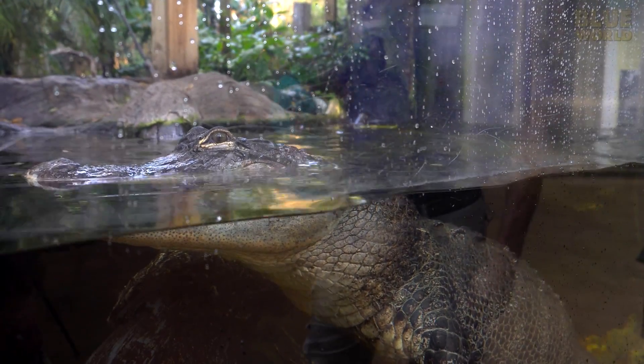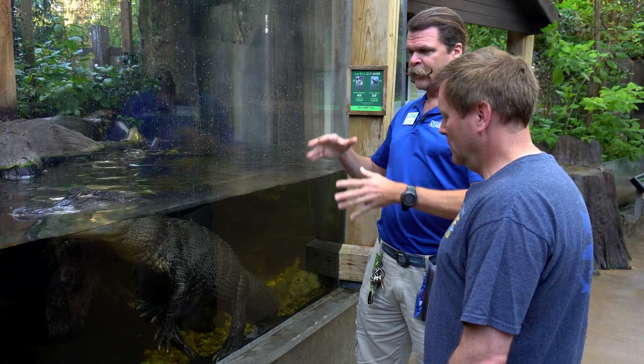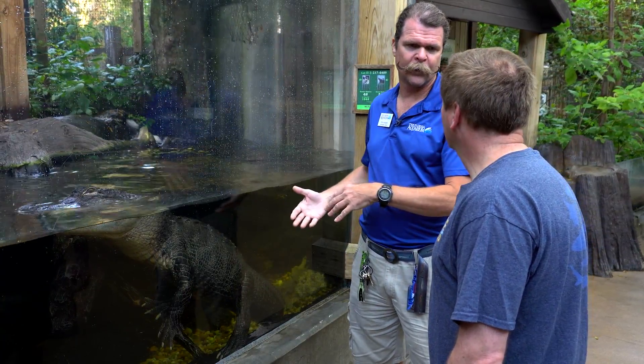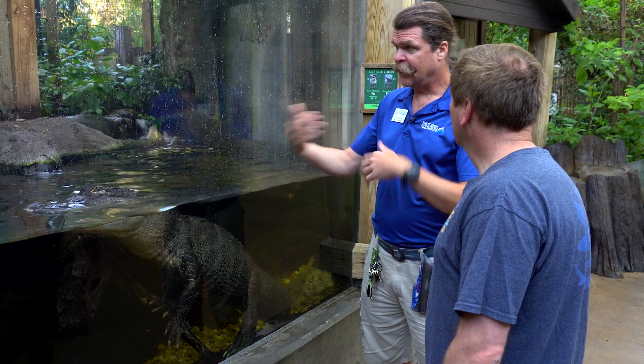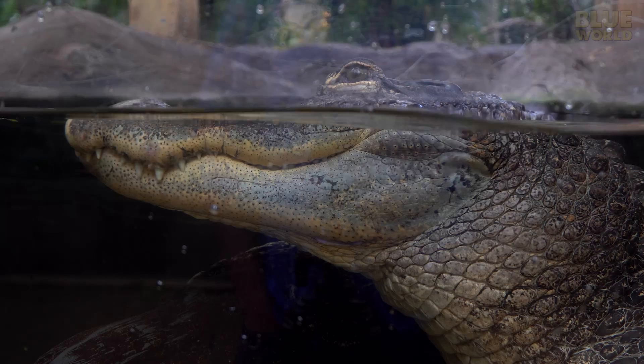Now we're going to come over to some alligators. Oh, look at that dude! Yeah, they're beautiful girls. When you think about them, you can relate their behavior more and more to birds. They nest, they care for their young, they have mating calls. The young call to their mother to un-nest them, to help them out of the nest, and then they protect their young for a bit while they're young.